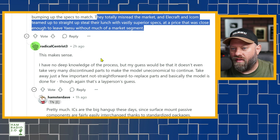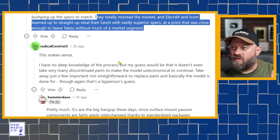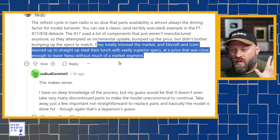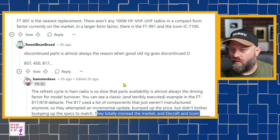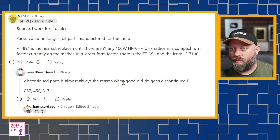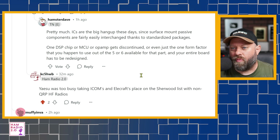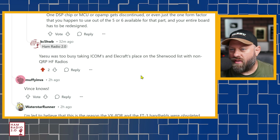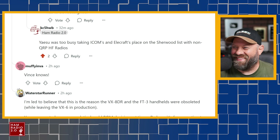The next commenter says this makes sense pretty much, and I replied. He's talking about the QRP world — or he should be, because he's talking about the 817 and 818. My reply was: 'Yaesu was way too busy taking ICOM and Elecraft's place on the Sherwood list with non-QRP HF radios.' Which is not untrue — Yaesu currently holds the top three or four spots for receiver sensitivity in a controlled test environment, which is what Sherwood Reports does.